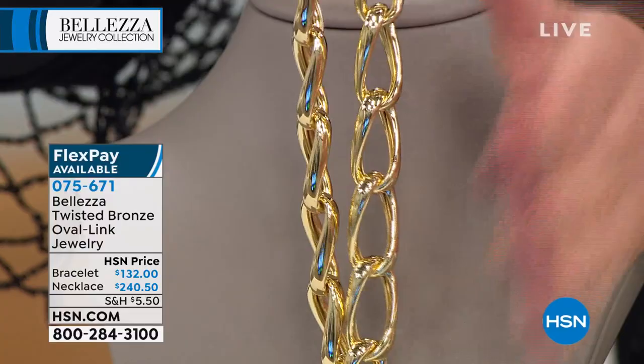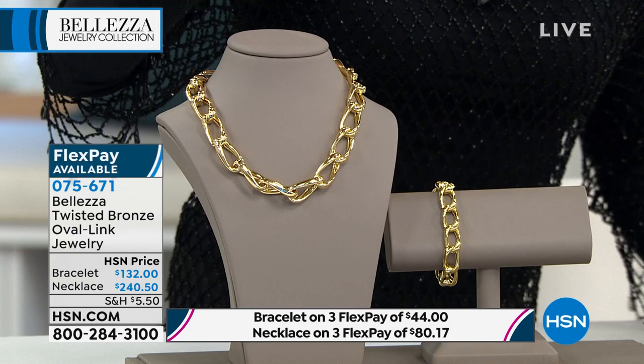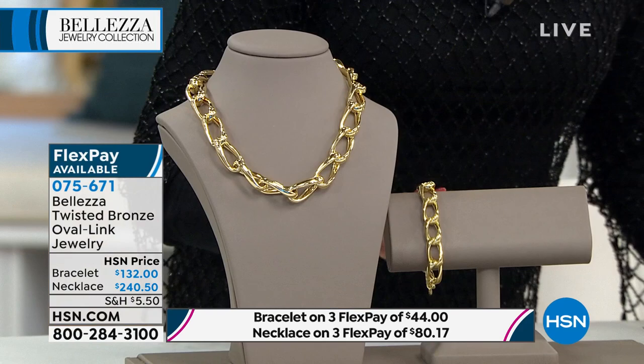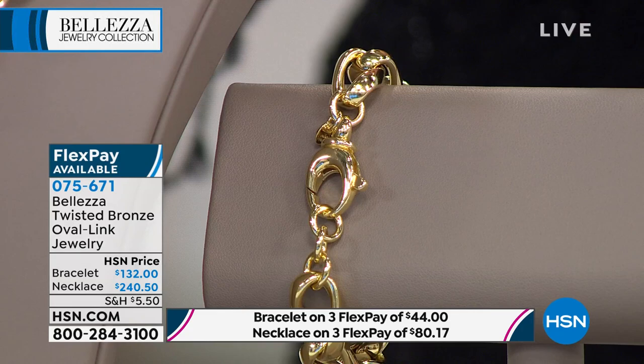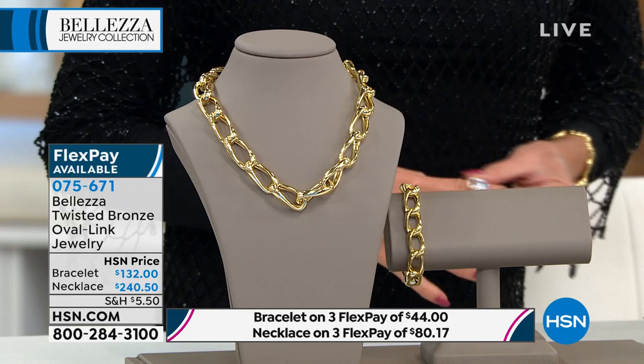The necklace is $240.50 with three monthly flex payments, and it's a full 18 inches in length. I have fewer than 50 available. The matching bracelet is 7½ inches with a big, bold, oversized lobster claw clasp — easy to put on and take off. This could be your statement piece that you never have to worry about changing. You can wear it every single day like your finest precious metals.